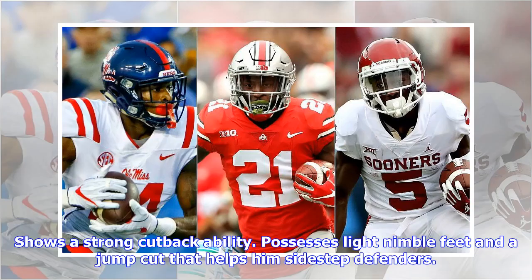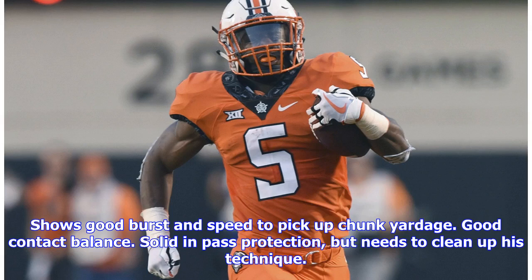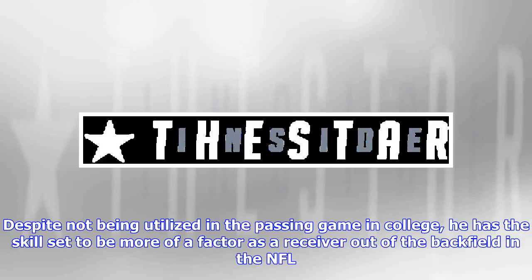He possesses good vision, allowing his blocks to set up before he makes his cuts. Shows a strong cutback ability. Possesses light, nimble feet and a jump cut that helps him sidestep defenders. Is elusive in the open field with enough wiggle to make would-be tacklers miss in one-on-one situations. Shows good burst and speed to pick up chunk yardage. Good contact balance. Solid in pass protection, but needs to clean up his technique.